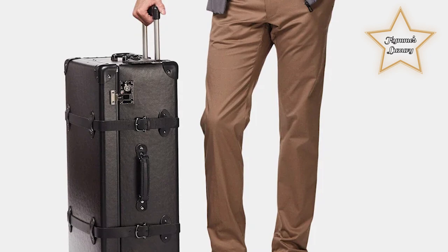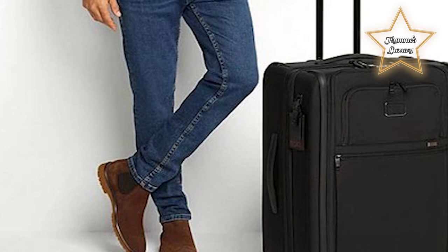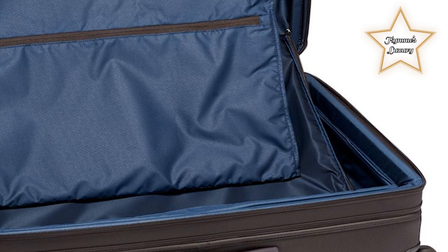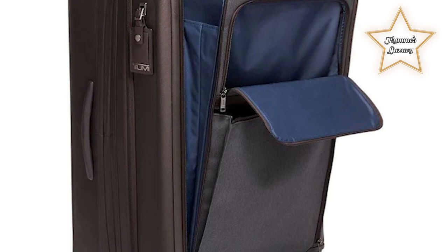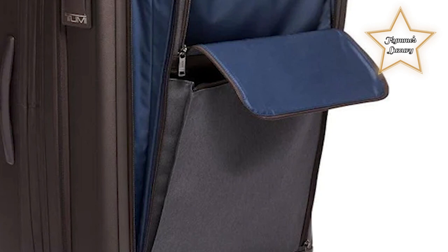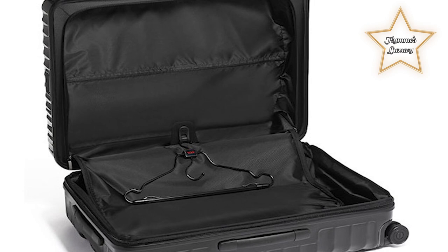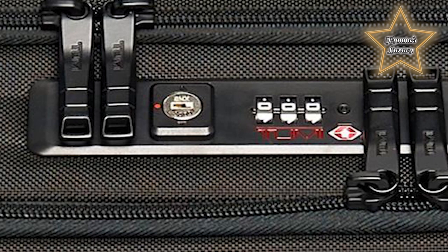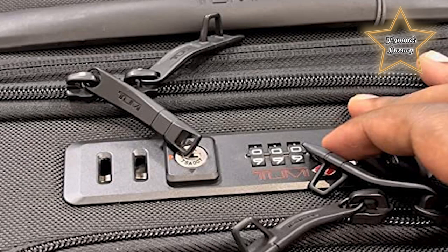Number 8: TUNY Extended Trip Expandable 4-Wheel Packing Case. A premium travel bag designed for extended trips, offering generous storage capacity for multiple outfits, shoes, toiletries, and other travel essentials. One notable feature is its expandable design, allowing you to increase packing capacity by unzipping the expansion system. The bag features a four-wheeled spinner system for effortless maneuverability in any direction. TUNY also incorporates a unique TUNY Tracer identification number, helping to reunite lost or stolen bags with their owners.